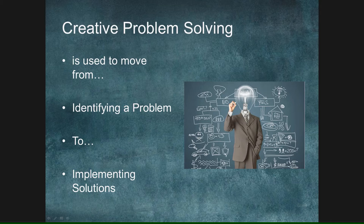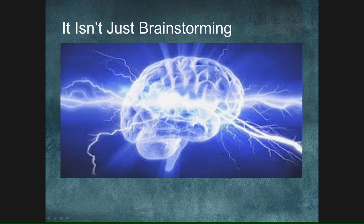I'm going to walk you through the process of creative problem-solving and we'll stop at times to talk about examples in personal life, technical life, or managerial life that might apply. It isn't just brainstorming. A lot of people think that creative problem-solving is just collecting a bunch of ideas, writing those down, thinking about every possible angle. Brainstorming is certainly part of the creative problem-solving process, but it is not the only thing.